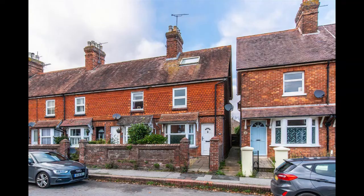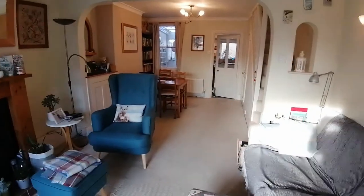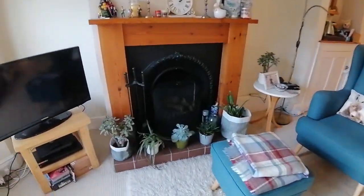Hi guys, welcome back to Inside RG. I'm Mike and today we are in Franfield Road to show you this wonderful two bedroom end of terrace property, just a short stroll from Uckfield High Street.